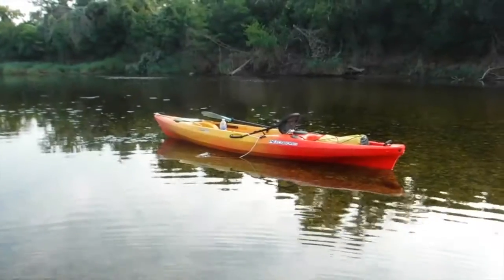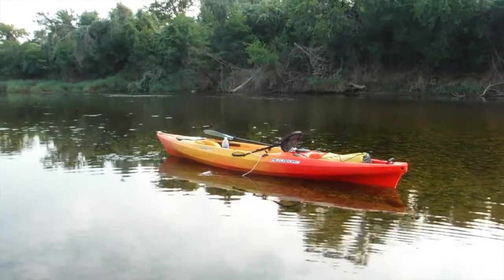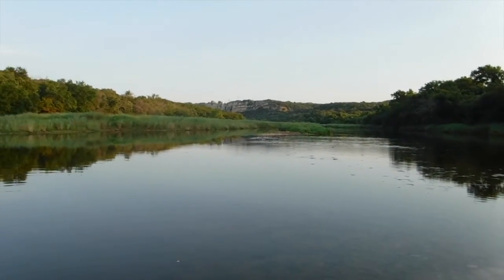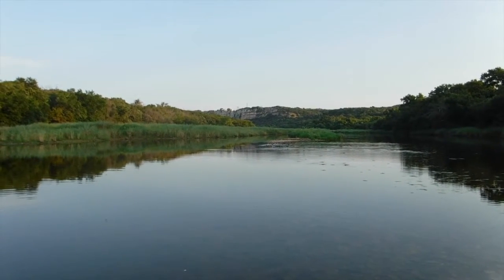One of the beauties about kayak fishing is that you get to find nice little shoals like this and then get out and do some wade fishing. Up that direction is where Knuckles and I usually go fishing, but we're trying some new water today.